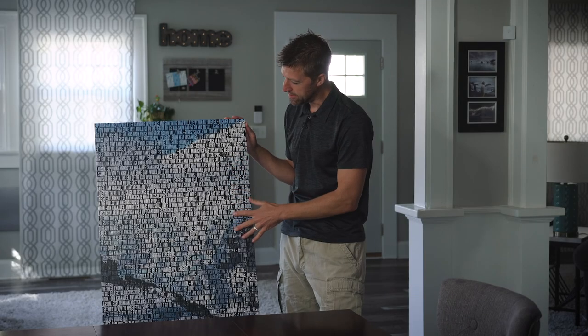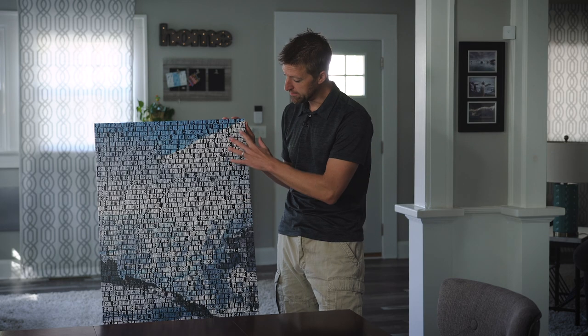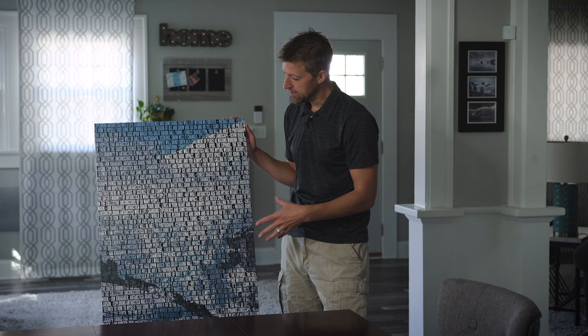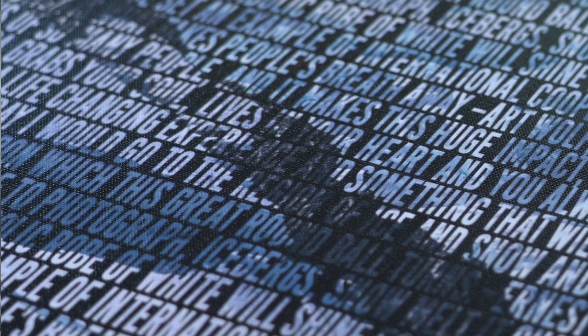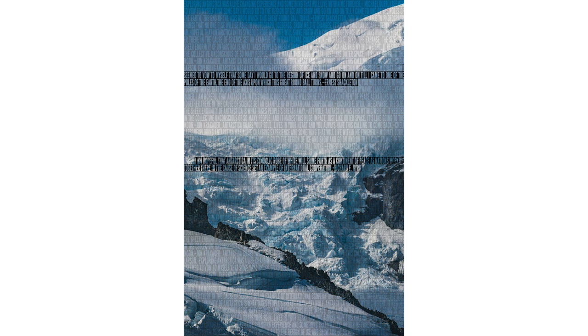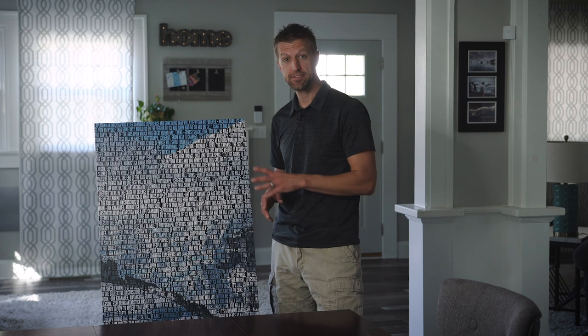Wow, this really came out nice. I used an image from our recent trip to Antarctica and I love how the blues and whites really pop. You can see the image really well from a distance, and then as you move closer you can read the text. In the text I used quotes from early Antarctic explorers and quotes from some interviews I conducted while at sea on our trip — quotes from myself, Kevin Raber, Art Wolf, and Shelley Larson, our expedition leader.